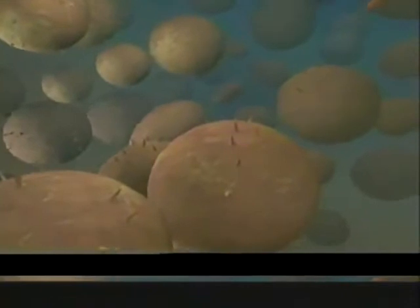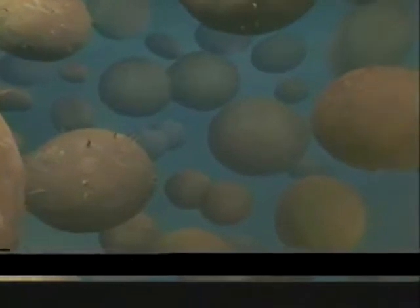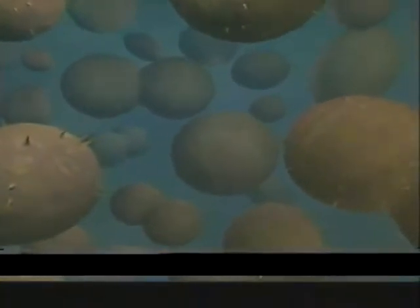Every living thing is made up of cells — your skin, blood, heart. Every tissue and organ in your body begins its existence as a single cell that divides and divides again.